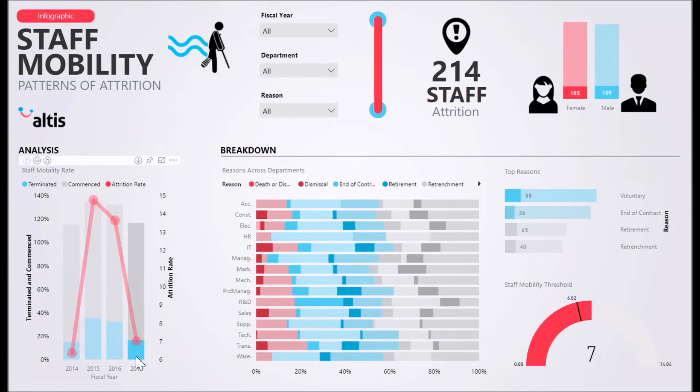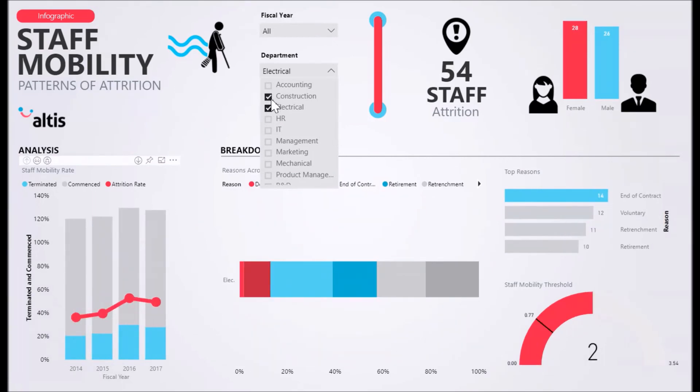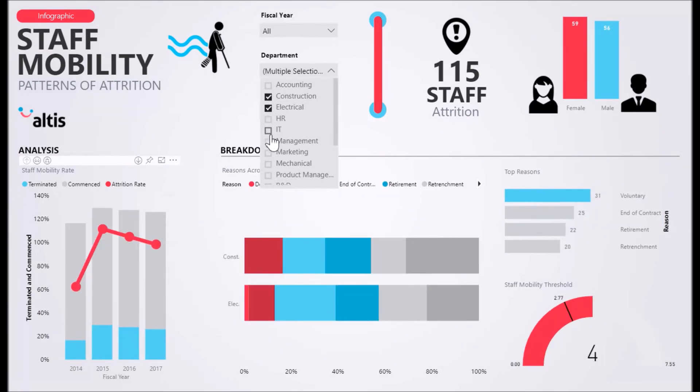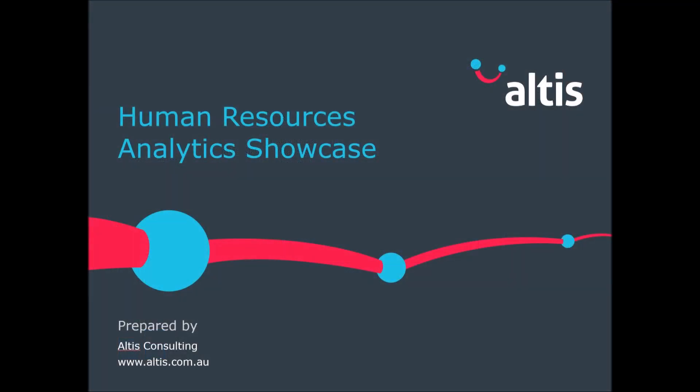Find relationships and pinpoint key facts with your human resources situation and make sure that you recruit and retain great people for your organisation. Thank you for watching the Altus Consulting Human Resources Management Solution Showcase.